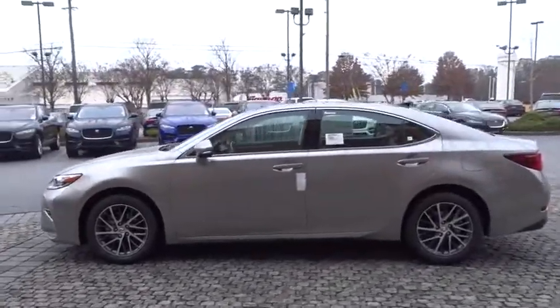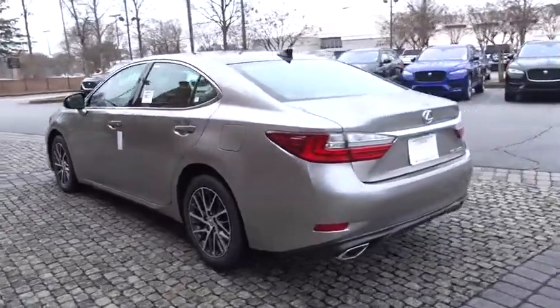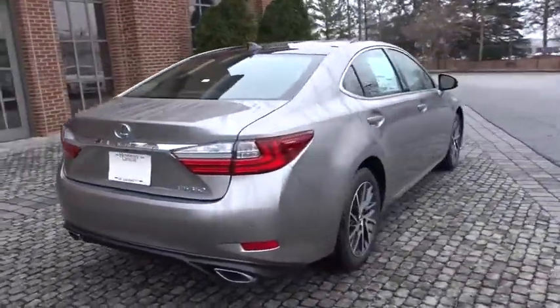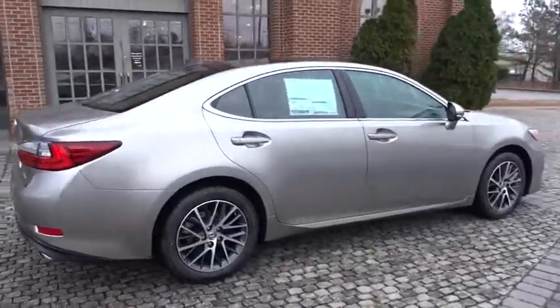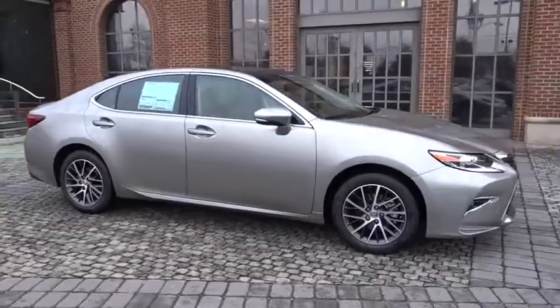2018 Lexus ES. Lexus has sold the ES family of vehicles since 1989 as its midsize luxury sedan line. The ES series has become the best-selling sedan for Lexus and is known for its emphasis on interior amenities.